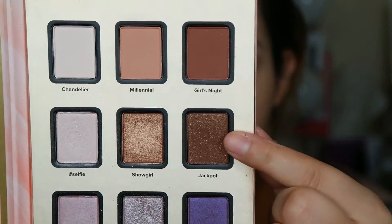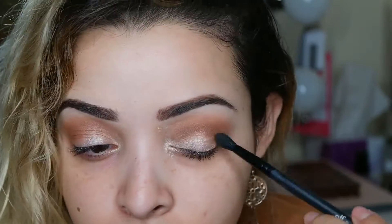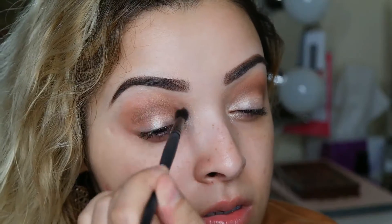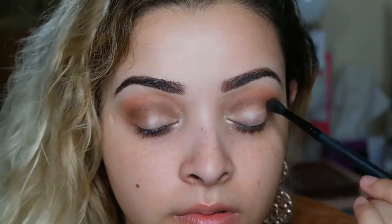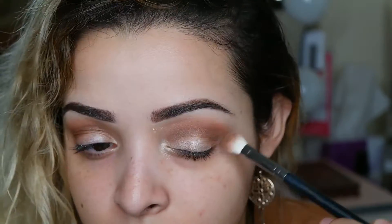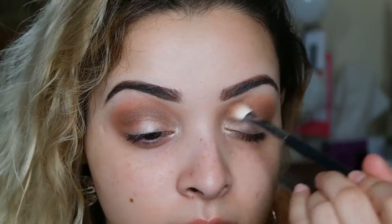Now going in with the shade called Jackpot, applying that with a small crease brush, concentrating it in the inner depths of the crease to give the eyes more definition. Once you've laid that color down, blend it out with the fluffy brush — the same one from before — just to make everything look even.